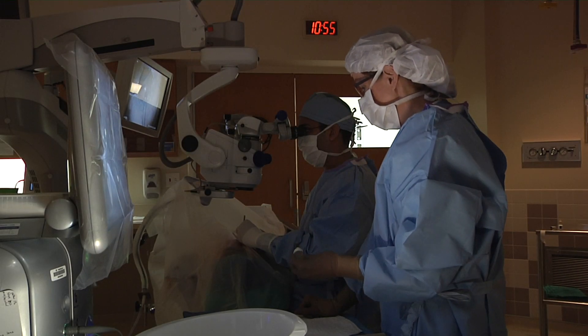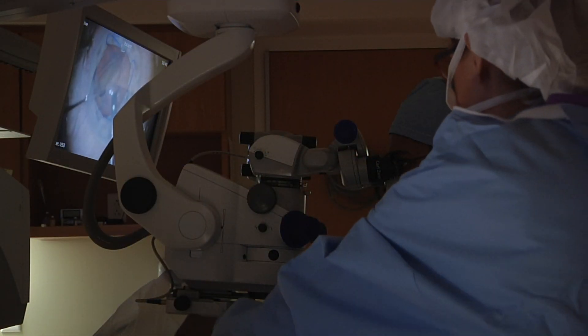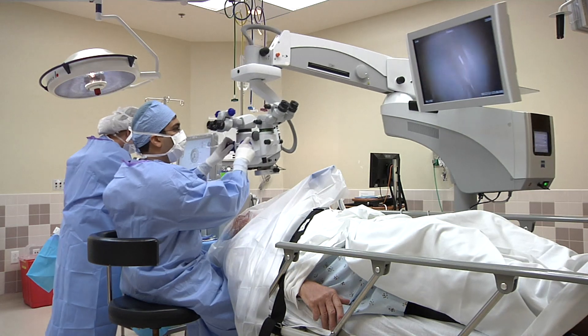Once the procedure is complete, the patient will spend a few minutes in recovery before being released. Patients return home from the surgery center the same day as their surgery, often within just a few hours of arriving.